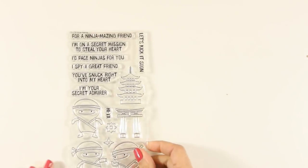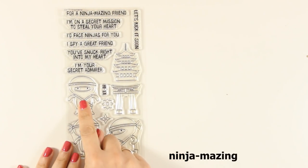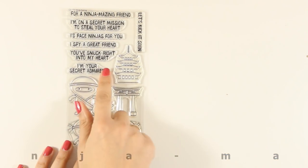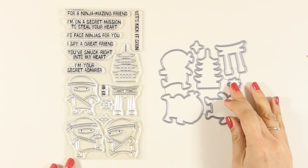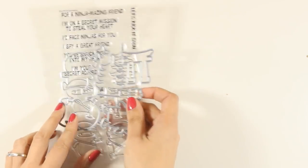Now let's move on to a total favorite of mine this month, which is the Ninja Amazing stamp set. I think this is an adorable stamp set — it features 3 ninjas, it's great for creating dynamic cards, and it's the perfect stamp set for all those little people in your life who are into ninja-themed things. I know that both my daughter and my son would love a card using this stamp set.